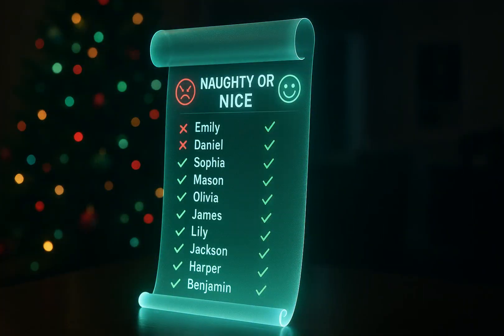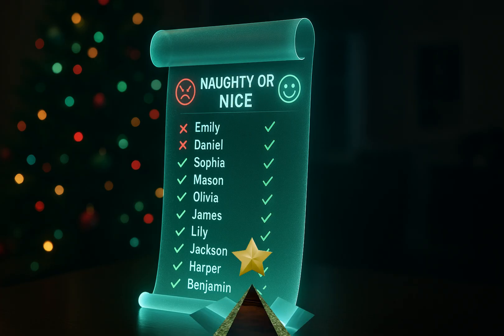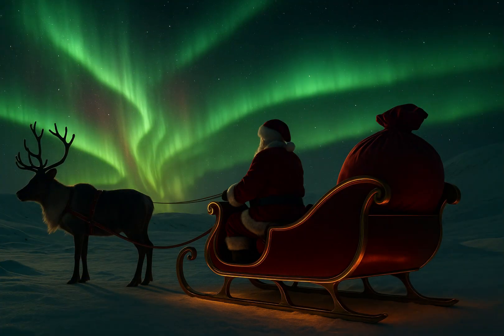Now you've heard of the naughty or nice list, but what you might not know is how it works behind the scenes. It isn't a scroll anymore, though it looks like one. It's a living, breathing system powered by kindness, compassion, and good-hearted actions. Kids and adults alike all over the world update it just by the choices they make. This list syncs directly to the bag, so when I arrive at a home, the bag already knows who lives there, what they wish for, and which gift belongs to which child.